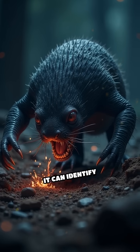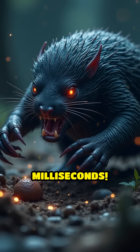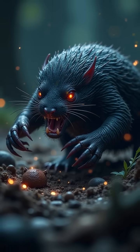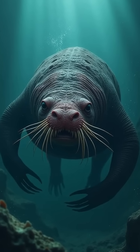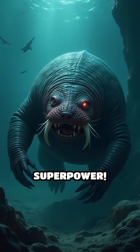Here's the wild part. It can identify and eat its prey in just 120 milliseconds. To put that in perspective, that's faster than the blink of your eye. Imagine finding your food in complete darkness, underwater, in less than a heartbeat. That's the star-nosed mole's incredible superpower.